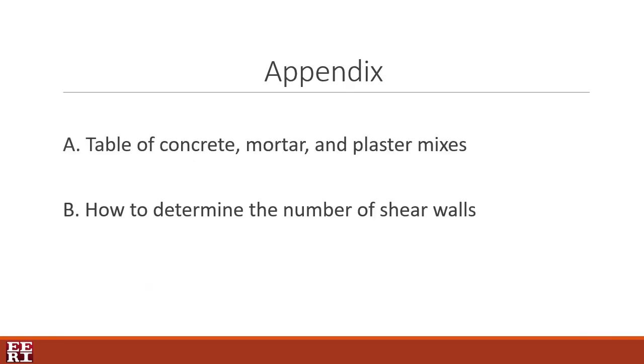At the end of the manual, there are two appendices. Part A consists of tables with different material proportions for concrete, mortar, and plaster mixes, whereas Part B elucidates the procedure to determine the number of shear walls in both directions.